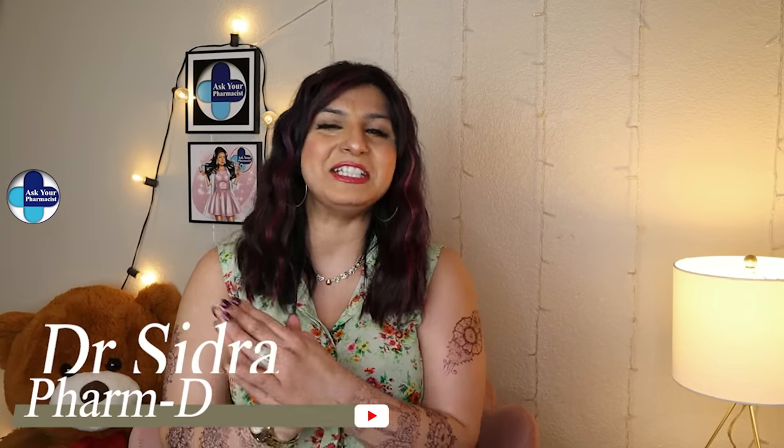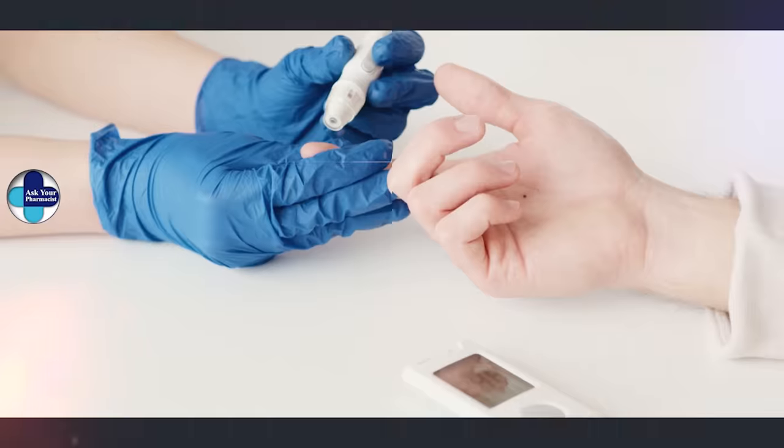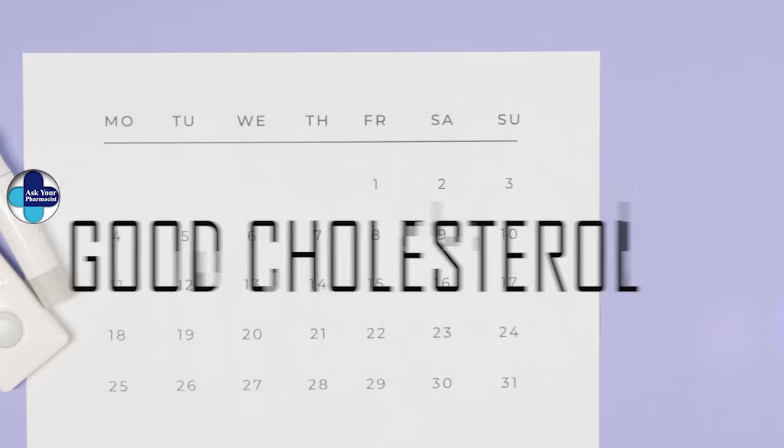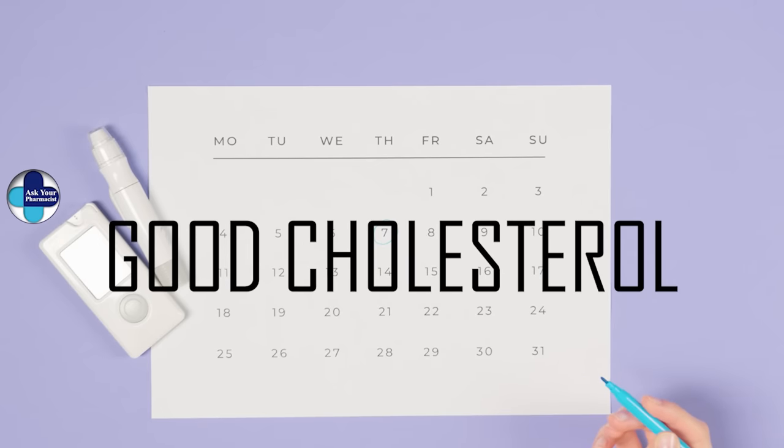Hey guys, this is your pharmacist Sidra and you're watching Ask Your Pharmacist. In today's video I'm going to talk about the good cholesterol, why it's so important for our body, and how you can boost it naturally, so stay tuned.